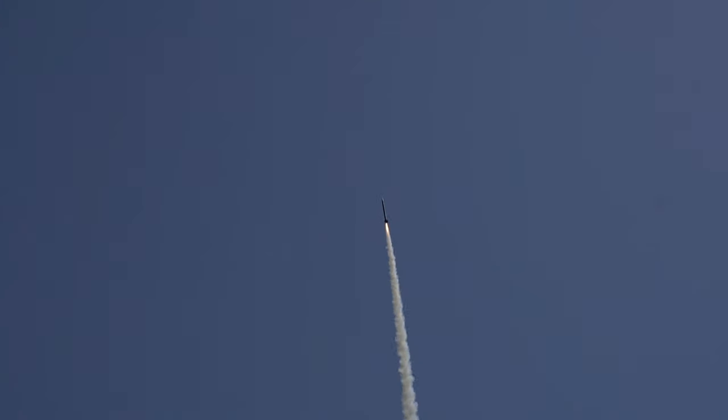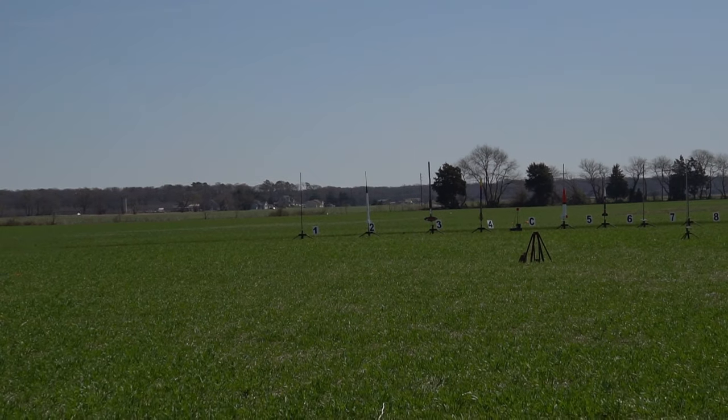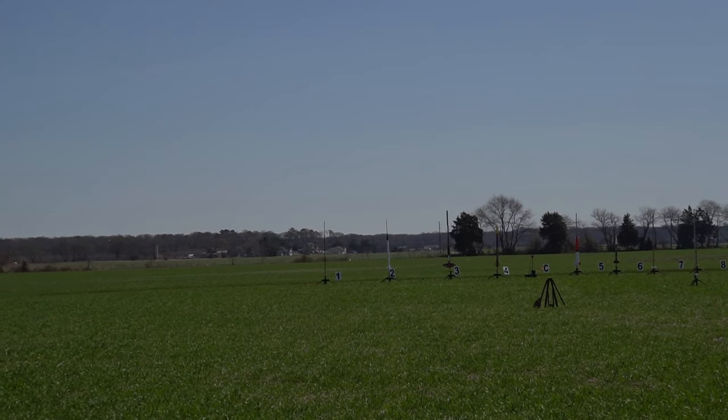A little squirrely going up, a little bit of coning — that's okay, heading in the right direction. Vehicle flight cert for a USLI. Wish these guys luck. Going off of pad 2, C2 — it's a white rocket. Going in 5, 4, 3, 2, 1.